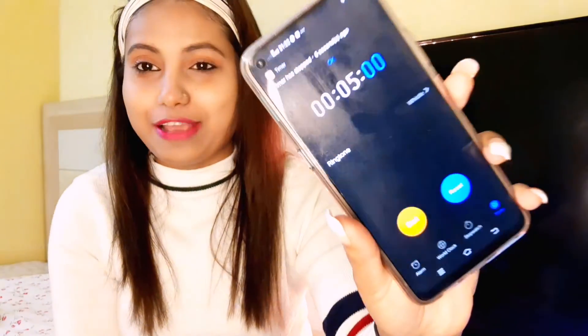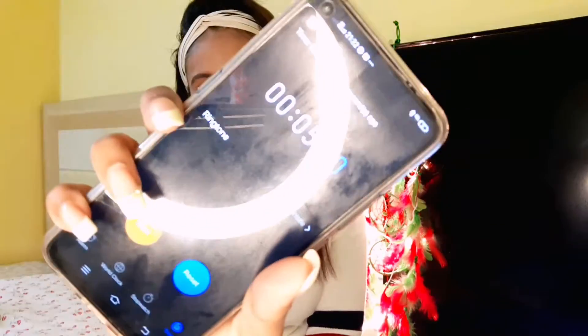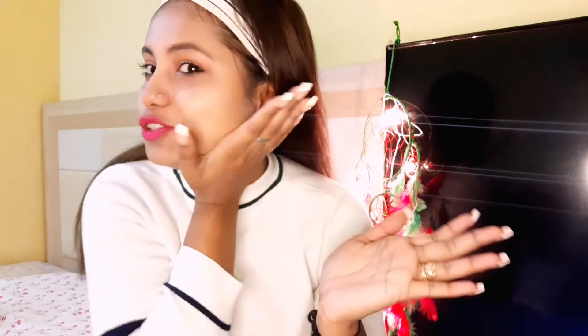Finally it's 5 minutes — you can see, in 5 minutes I am done! Yes, I am done finally. My makeup is complete in 5 minutes, you can see.